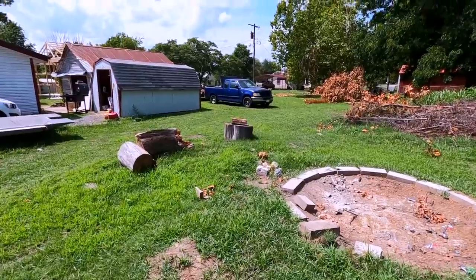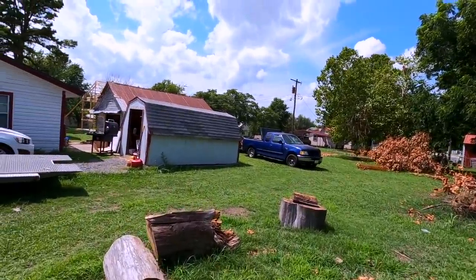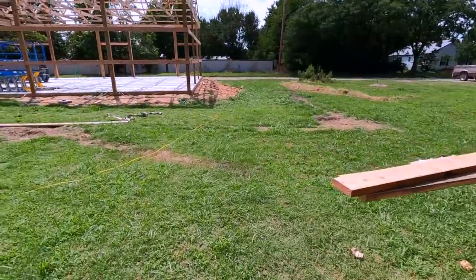AR headquarters update, because there are some things that have changed. First of all, we got some storm damage — we had 114 mile-an-hour winds while we were on vacation, and it definitely did some damage.